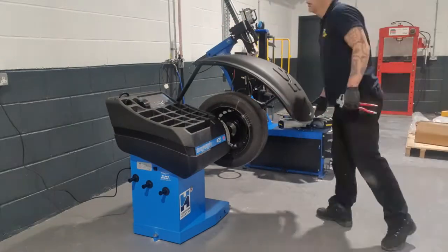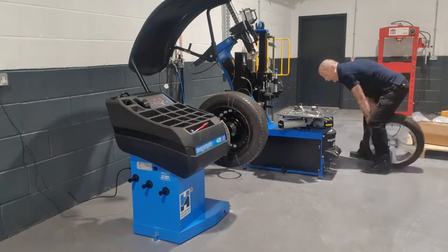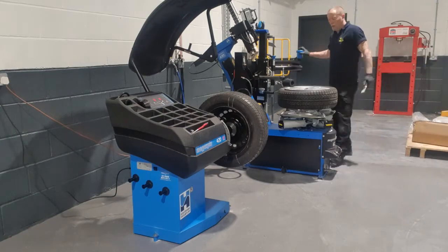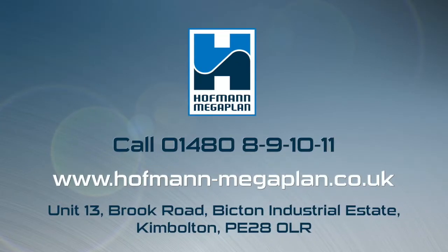Not all installations are as straightforward as this. We've had to tackle staircases, remove doorways, and even reinstall services such as electric and compressed air supply in order to complete an installation. But regardless of what obstacles may be put in our way, our fantastic team at Hoffman Megaplan will always go that extra mile.